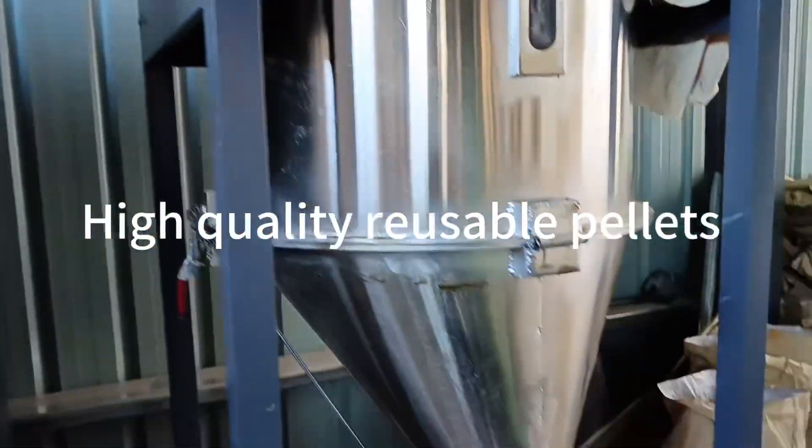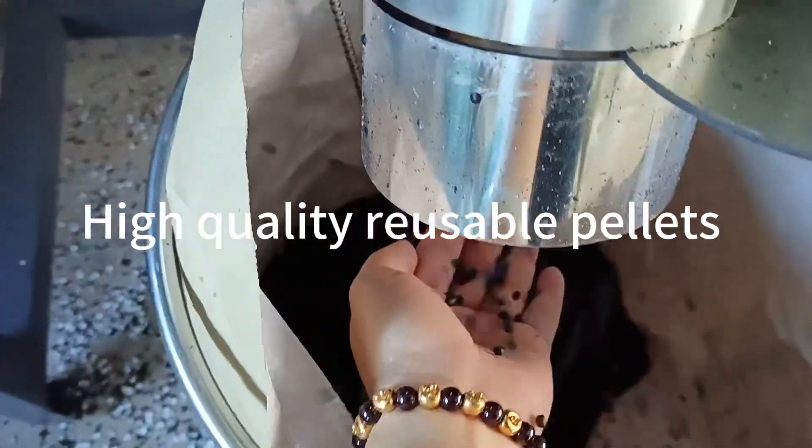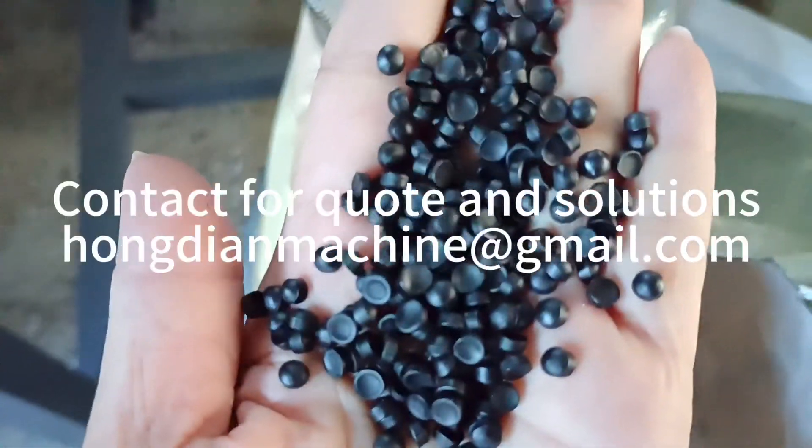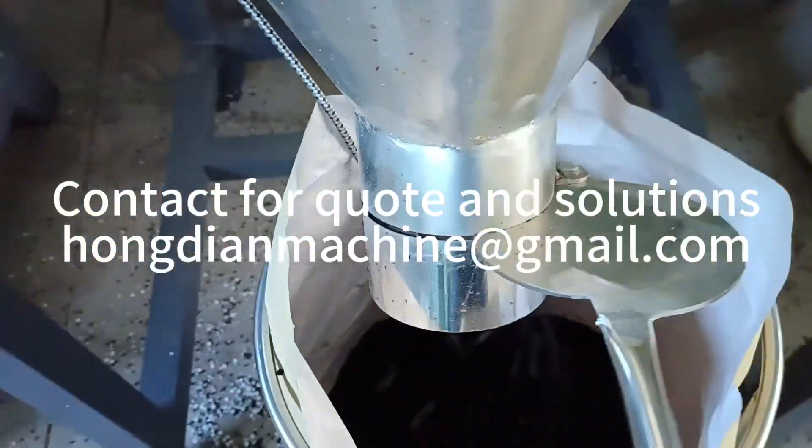And the result — this is the result. The final pellets are recycled. As you can see, the shape and quality are very high and reusable.